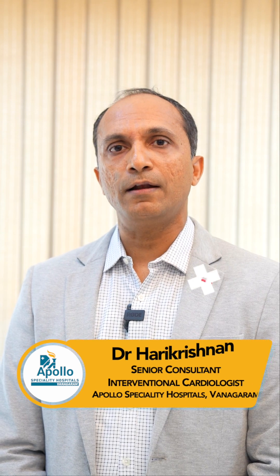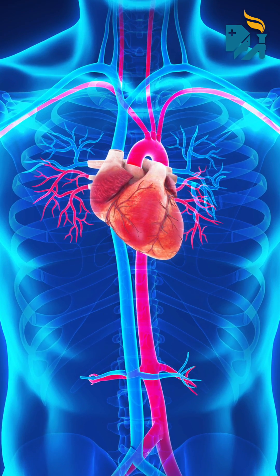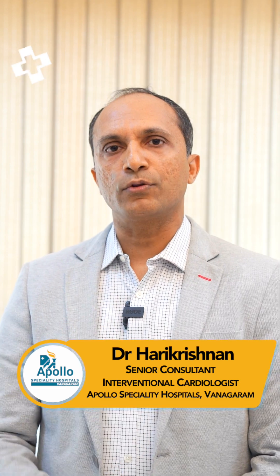The aortic valve is the main valve which guards the blood supply going out of the heart. When the blood is pumped out of the heart, it goes through a tube called the aorta. This tube should not return the blood back into the heart, so this valve has three leaflets or shutters, and it has to open and close properly so that the blood flows nicely and doesn't come back into the heart.